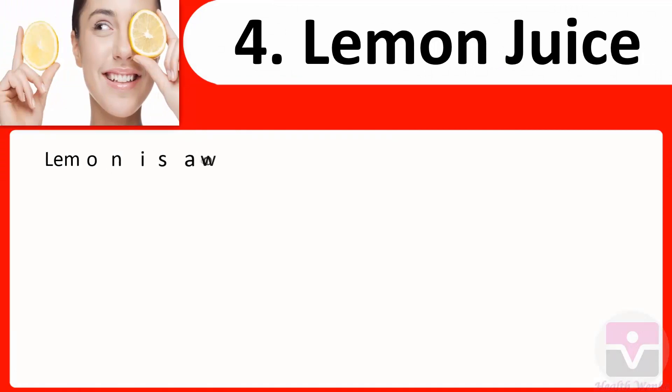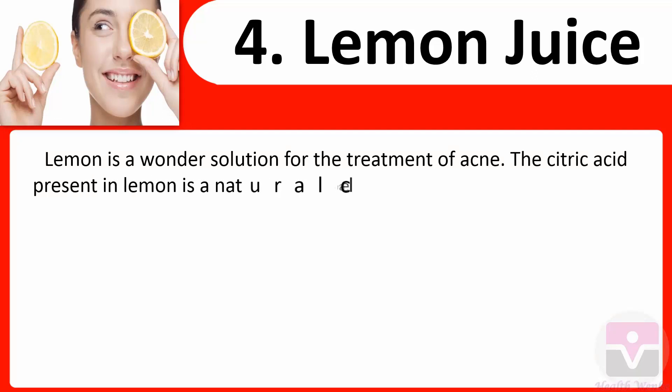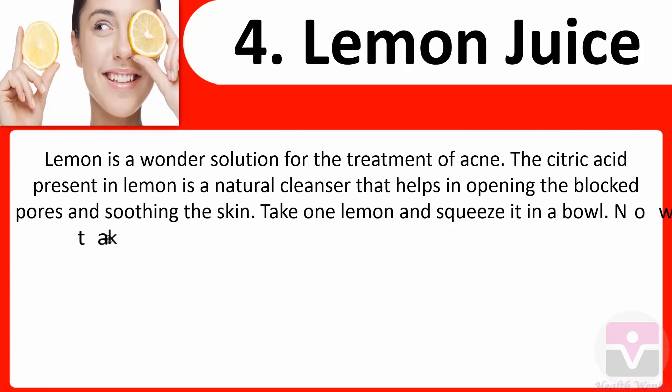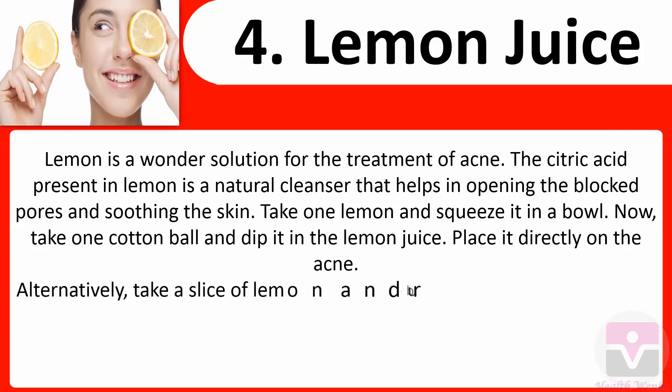4. Lemon juice: Lemon is a wonder solution for the treatment of acne. The citric acid present in lemon is a natural cleanser that helps in opening blocked pores and soothing the skin. Take one lemon and squeeze it into a bowl. Take a cotton ball, dip it in the lemon juice, and place it directly on the acne. Alternatively, take a slice of lemon and rub it gently on the face.